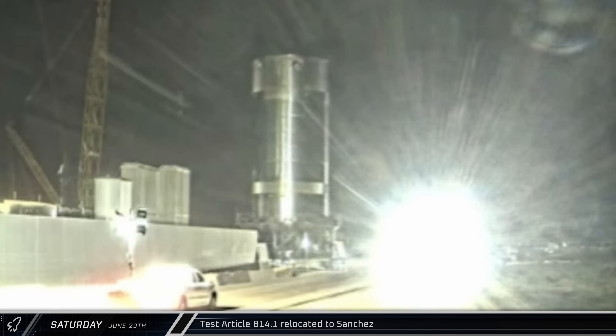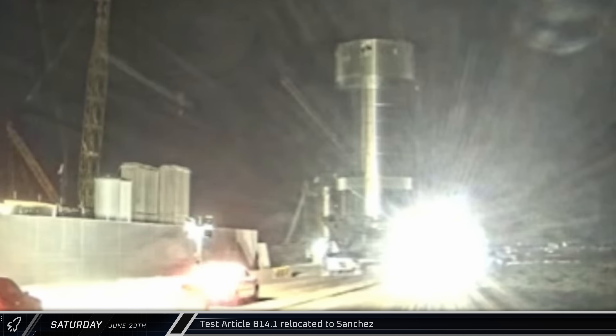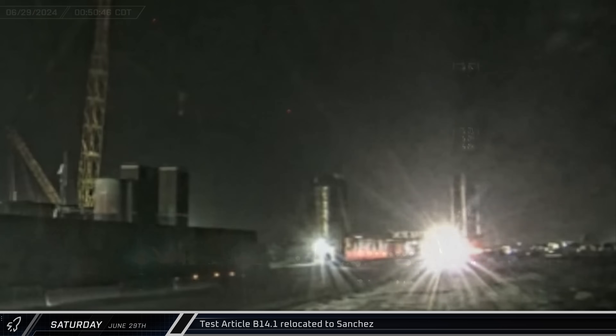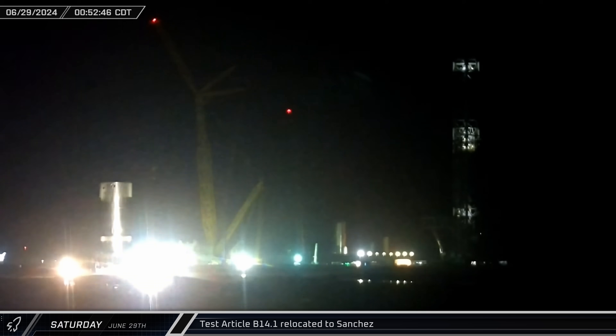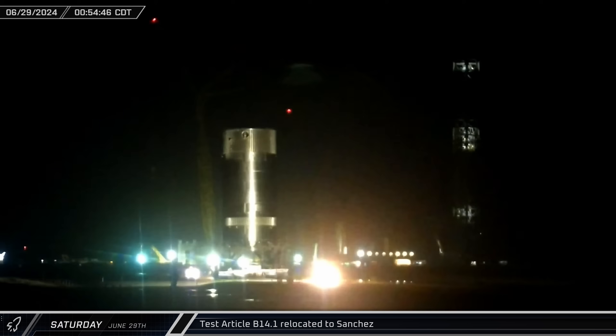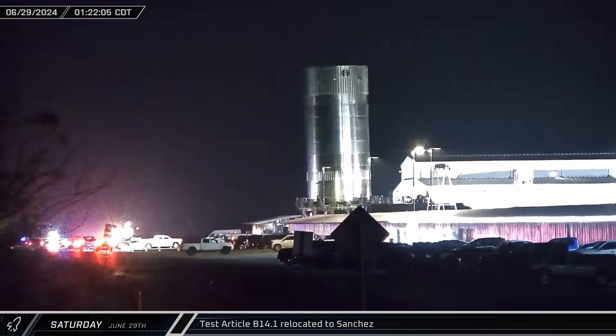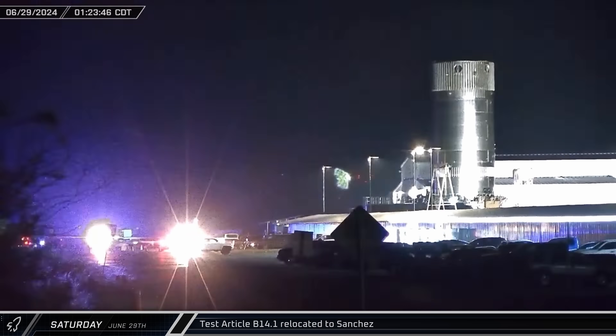Test Article B14.1 then started its journey back to Sanchez on Saturday. The test article left the launch complex through the D2 gate and headed up Highway 4 on an hour-long journey past the build site. Once it arrived, the test article pulled into the Sanchez site entrance for storage.